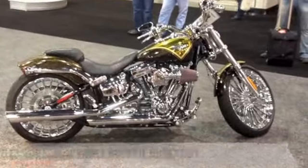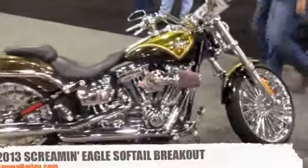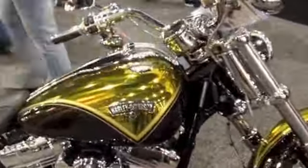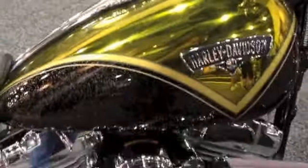Here we have the all-new Softail CVO Breakout. This brand-new CVO bike is a nice addition to the CVO family with a 21-step paint process here on this bike.